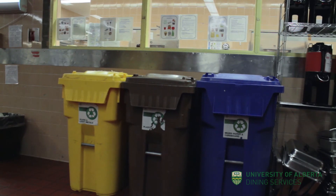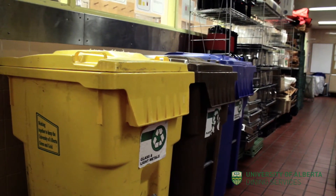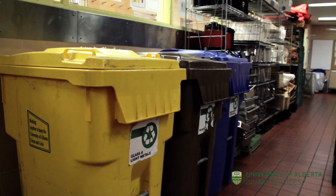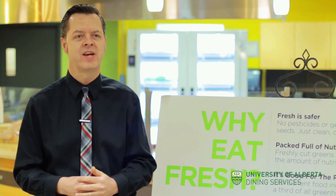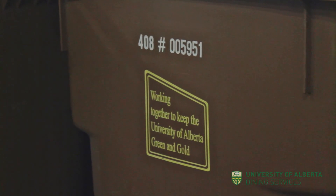We recycle everything. We are a trashless kitchen. We have one or two small little trash cans for things that you can't recycle, but we have somebody on site that splits everything out so we can send them to the University Recycle Centre and have them either composted or recycled the way they're supposed to be.